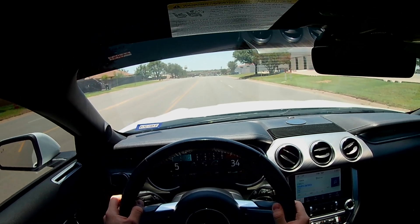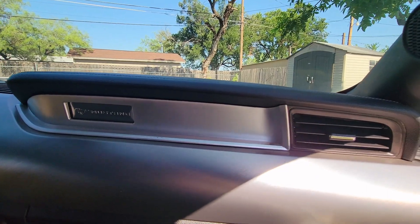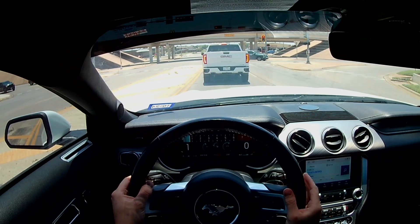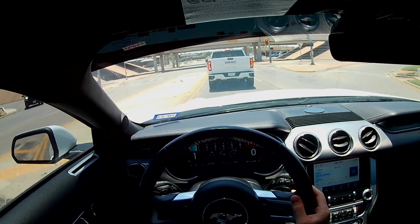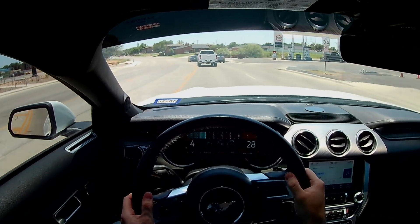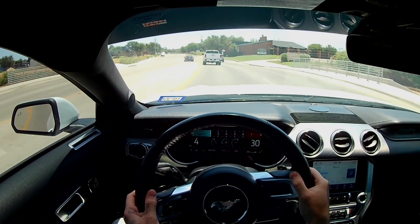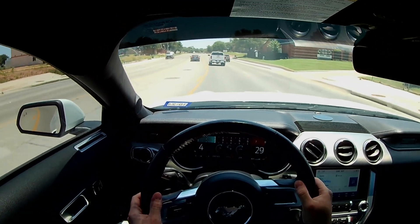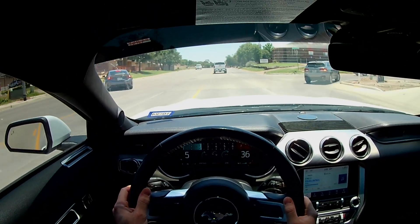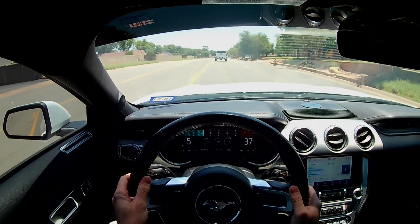Last but not least, I updated the passenger side dash where the airbag sits. Most Mustangs have this black plastic cladding that looks very rugged, so I updated it with a silver trim piece that ties in with the rest of the interior. There are upgrades available like sticking a screen right there, but I didn't want to do that — it kind of looks tacky and more like rice than upgrading your motor, and I really didn't want to spend that type of money on interior pieces.